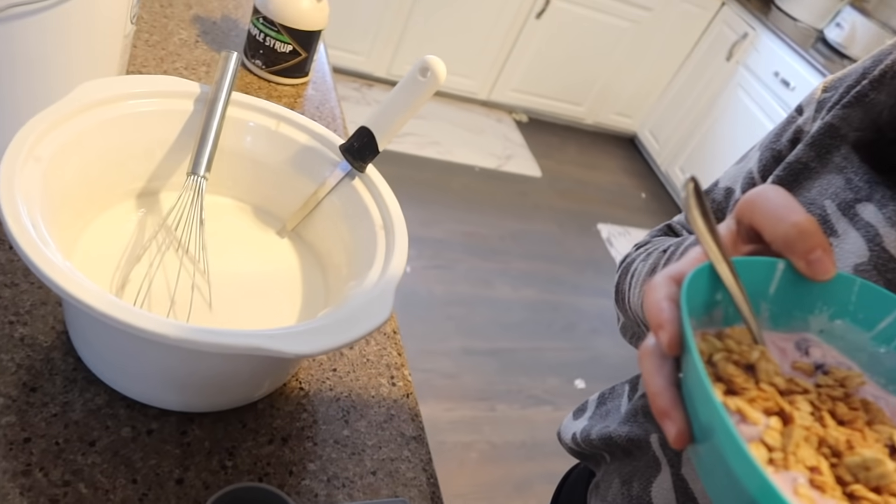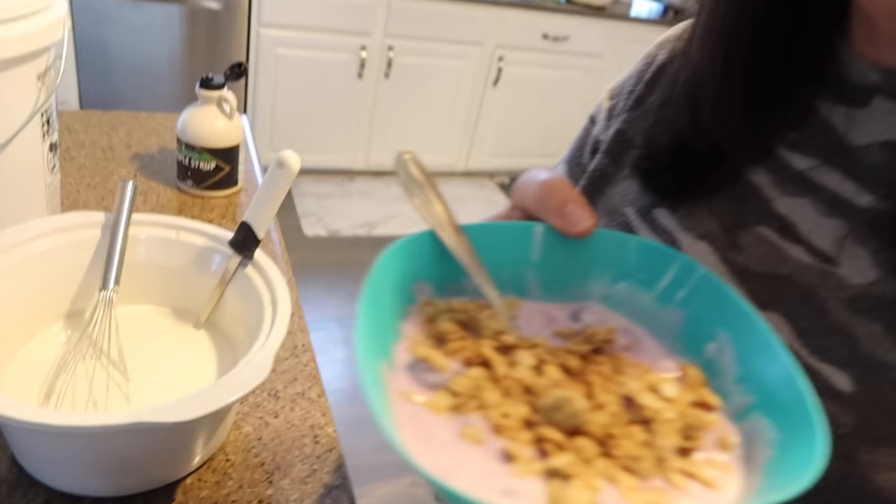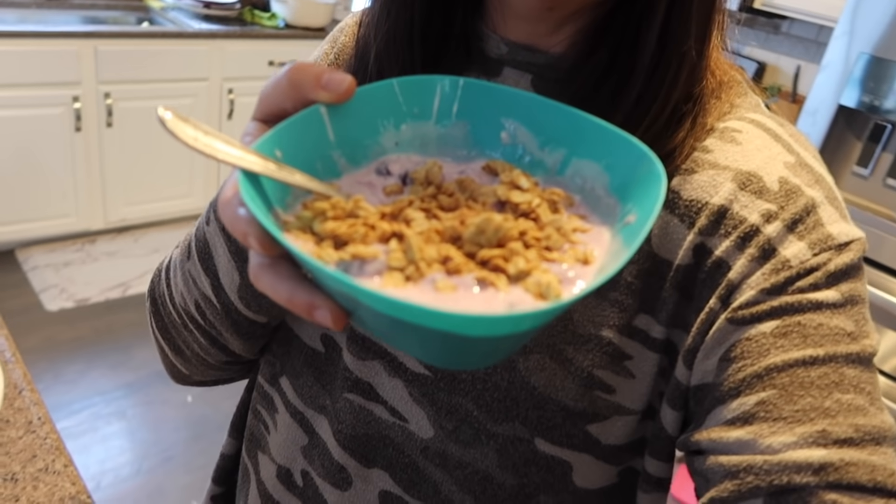This morning we're having yogurt, frozen fruit, and homemade granola — homemade yogurt — all together, like a parfait. It's very good. The kids love it. I think every single one of my kids loves it, which is a miracle when you've got 10 kids. Just my little girls are up and we're getting started.